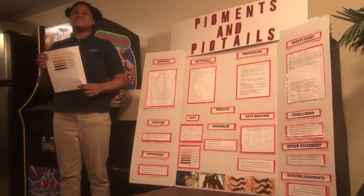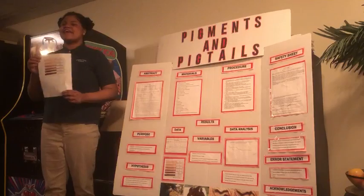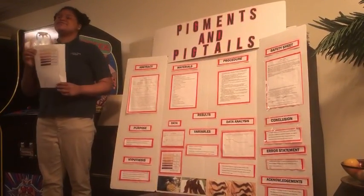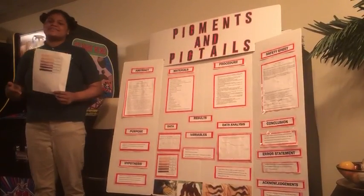Hi, my name is Taylor Johnson. I'm a junior at Governor French Academy. Did you know women who use hair dye on a regular basis are 9% more likely to develop breast cancer due to mutagenic chemicals and paraphenylenediamines, also known as PPDs?